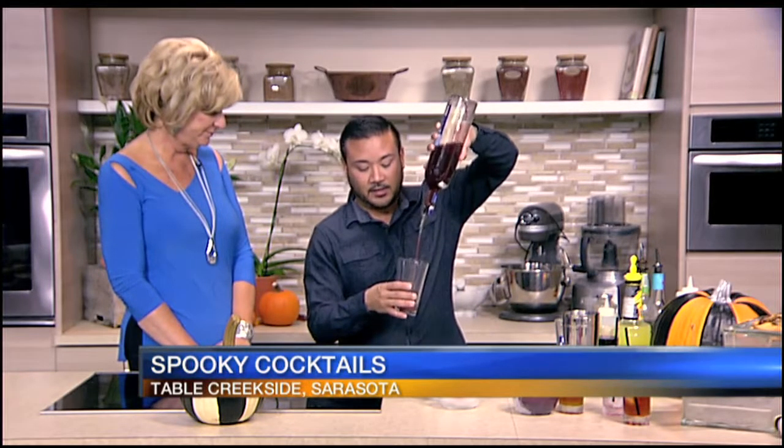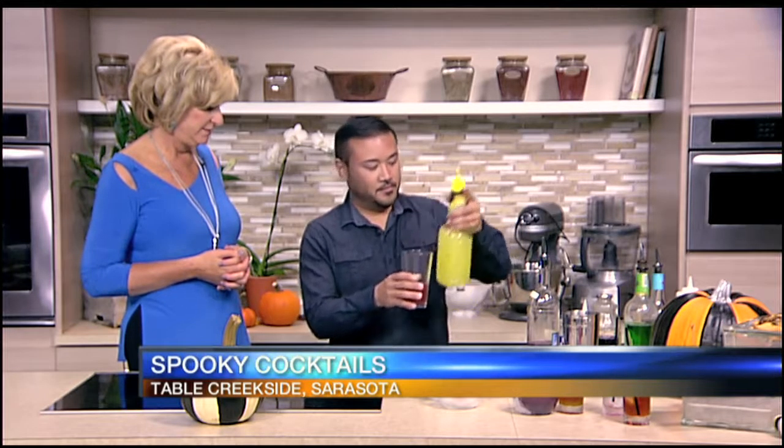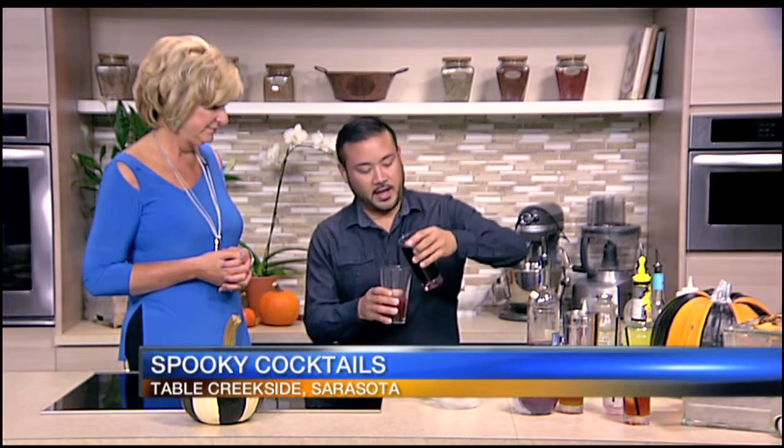For our drink, we have house-infused grape vodka — you take the vodka and the grapes and let it sit three days in a cool, dark place. You can make it at home. We're going to take about one and a half ounces of this, then a little bit of fresh lime juice — everything fresh makes a difference in the cocktail. And then a little bit of grape juice, or you could use pomegranate, for a little added color.